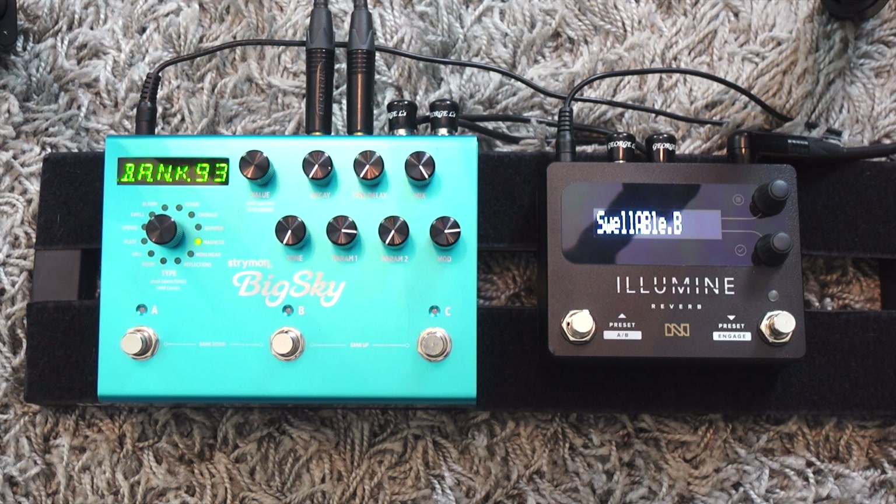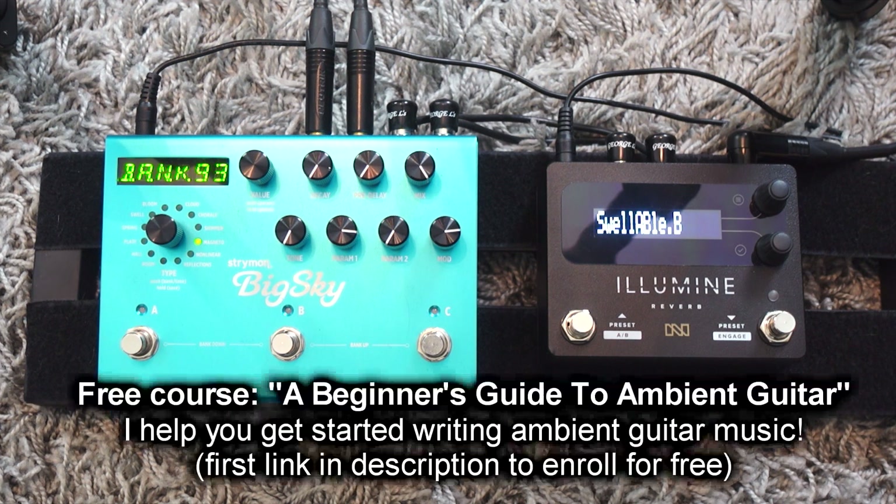Thank you very much for watching. As always, my free course is the first link in the description box — it's called A Beginner's Guide to Ambient Guitar, a free course on my website with 45 minutes of video lessons showing you how to get started with looping and crafting your sounds to make your first ambient guitar songs. Subscribe to my channel if you're new here — I have many guitar lessons, tutorials, demos, and original music on a weekly basis. See you very soon, au revoir.